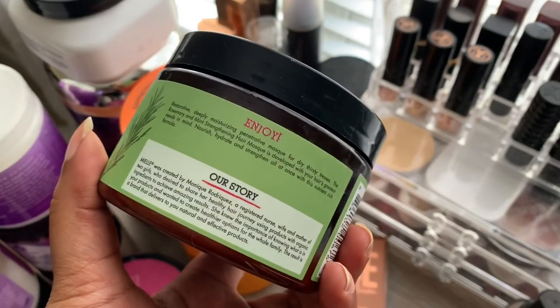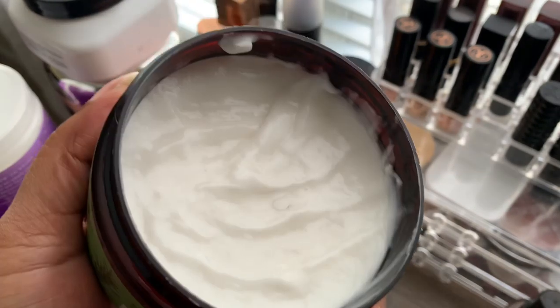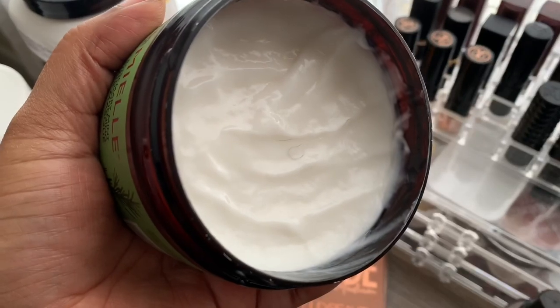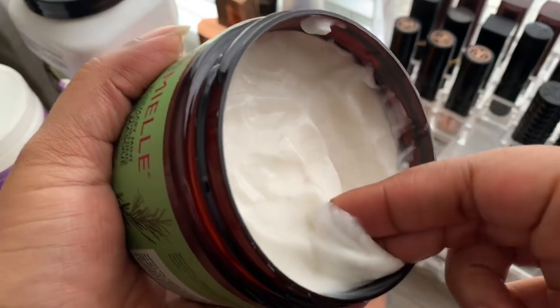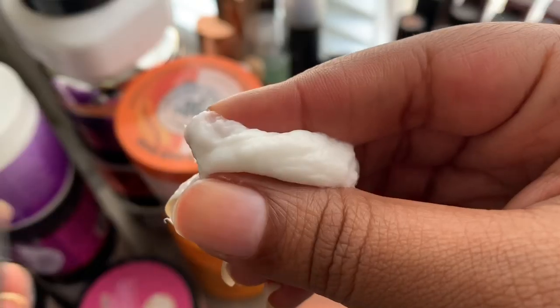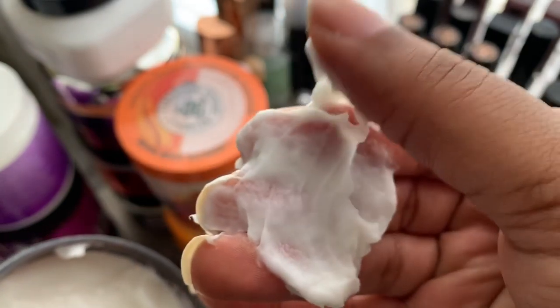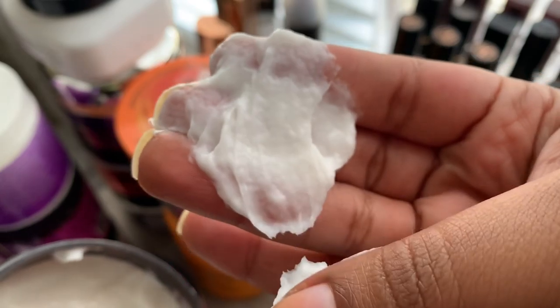The Rosemary Mint Strengthening Hair Mask is developed with your hair's greatest needs in mind — nourish, hydrate, and strengthen all at once with this nutrient-rich formula. Directions say: after shampooing with the Rosemary Mint Strengthening Shampoo — which I don't own — smooth evenly through damp hair from roots to ends, leave in 15 to 20 minutes, rinse thoroughly. The first five ingredients are water, BTMS, CDRO alcohol, aloe vera leaf juice, and sweet almond oil, followed by sunflower and olive oil. There's also carnauba wax, macadamia oil, babassu, peppermint, rosemary, ginger, and some henna extract.